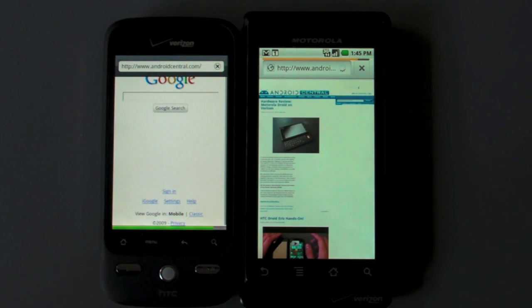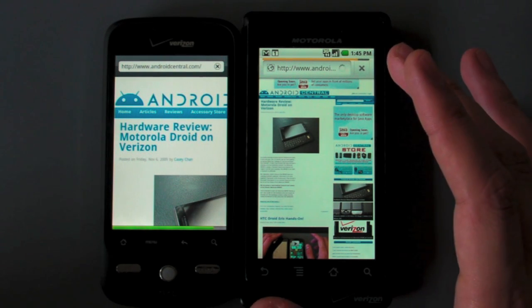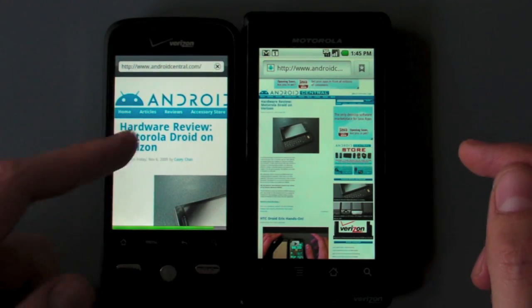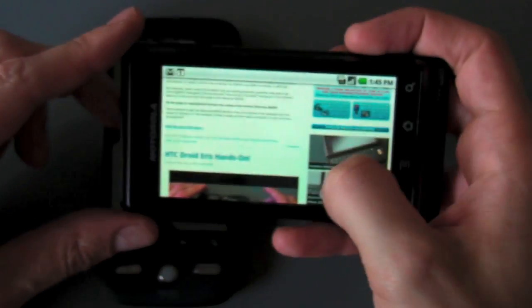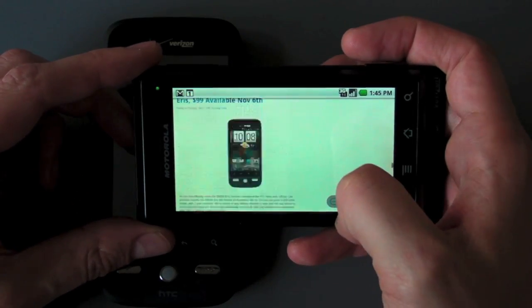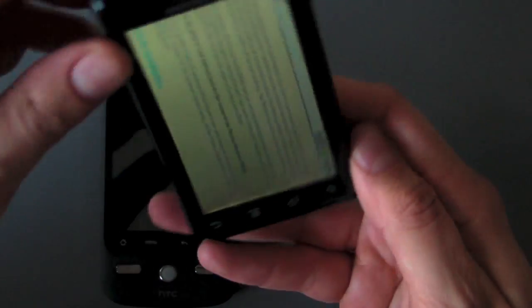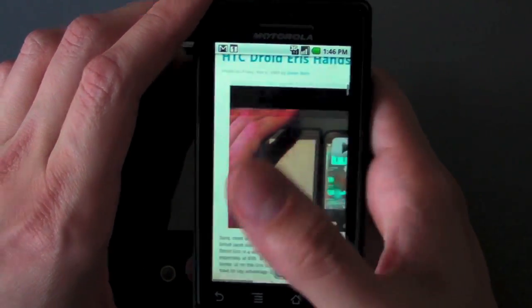There we go. We've got the Droid pulling down content first, and boom — there is the Iris pulling down content. The Droid gives you the overview look right away. You can see just how quickly it is able to flick through a page on a fast flick scroll, which is very cool. Double tap, zoom right in, rotate and reflow the text. It's a darn good browser, I tell you what.